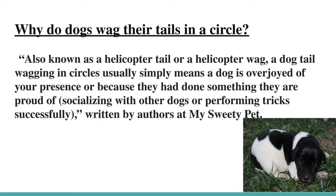Why do dogs wag their tails in a circle? Also known as a helicopter tail or a helicopter wag. A dog's tail wagging in a circle usually simply means a dog is overjoyed by your presence, or because they had done something they are proud of, socializing with other dogs, or performing tricks successfully.